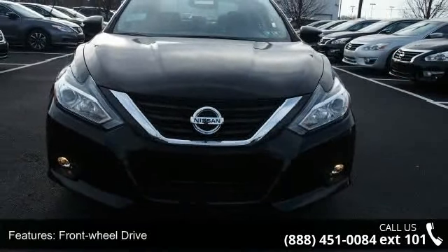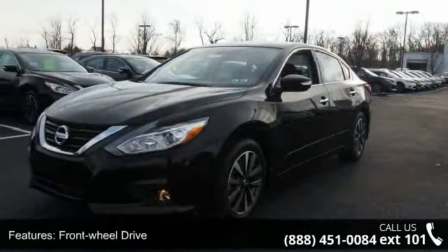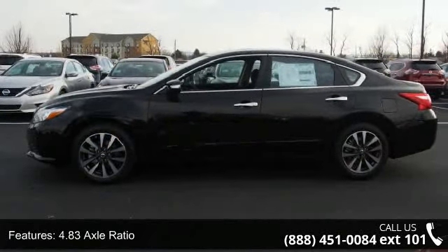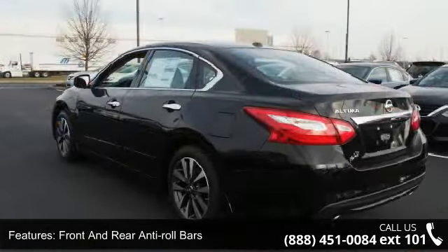This vehicle's top features include front wheel drive, 4.83 axle ratio, front and rear anti-roll bars, electric power assist speed sensing steering, and 17 inches x 7.5 machine aluminum alloy wheels.